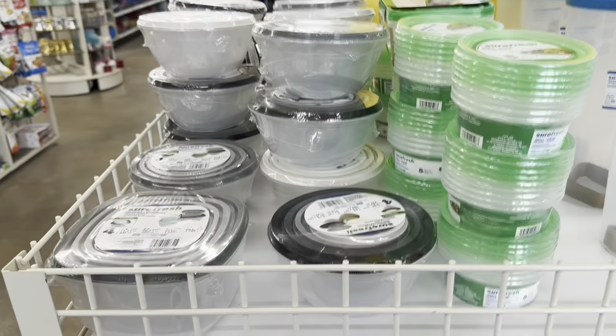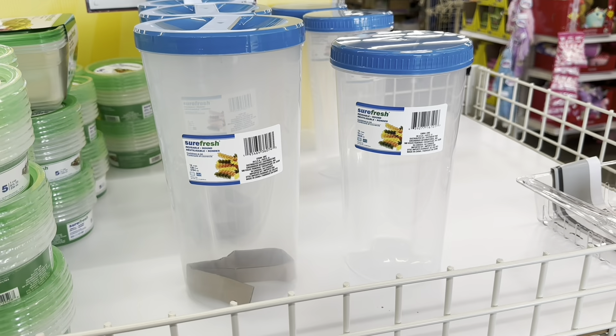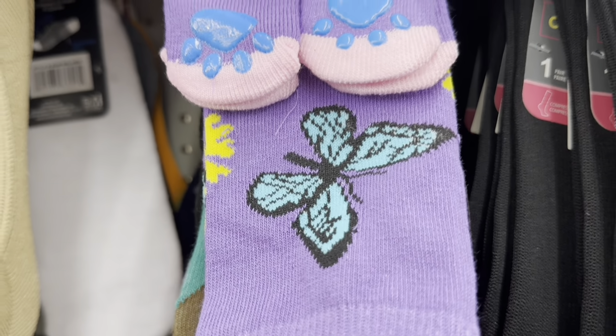There's some more items - I didn't know that these are necessarily new but I haven't seen these style before. These are the chatties, the matching socks for pet and owner with a little butterfly on them.